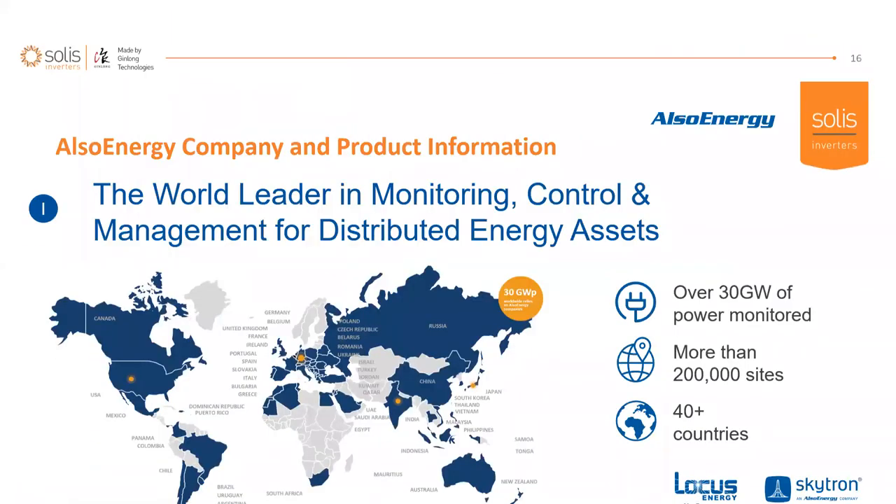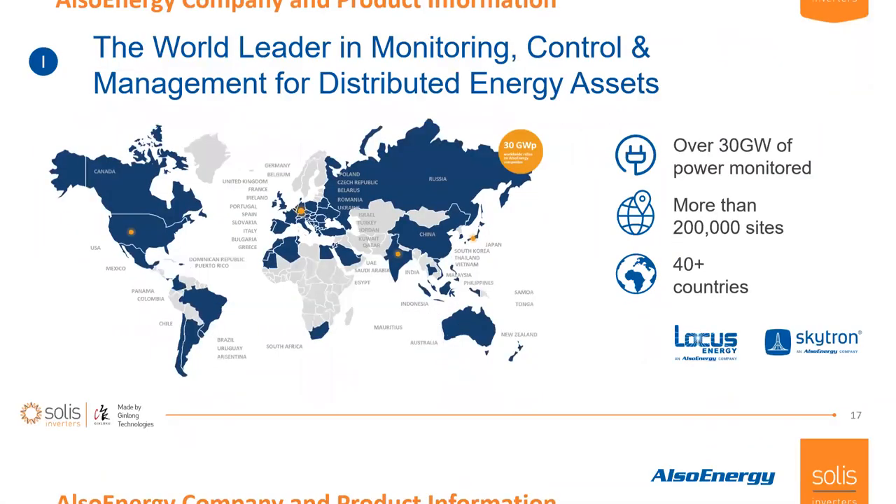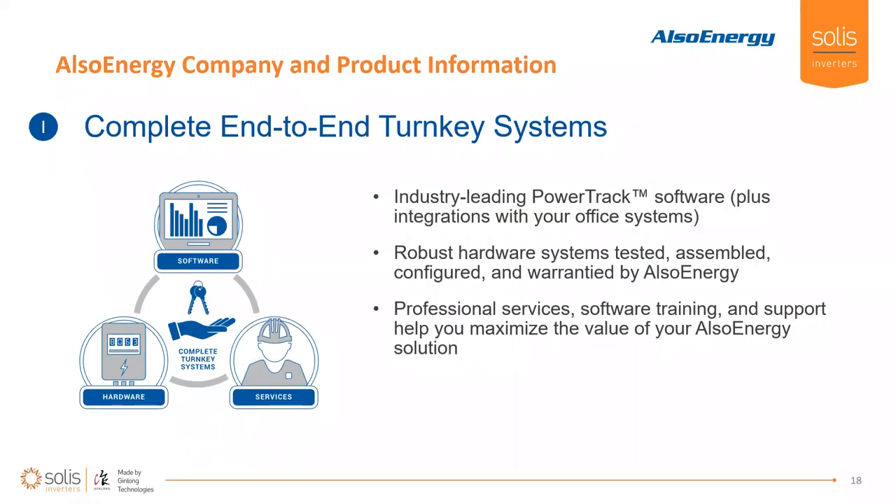My name is Jacob Nardi. I'm a technical senior here at Also Energy. The next few slides will use a key to indicate what kind of information is being presented — company information, software control systems, and the monitoring system. Also Energy is the world leader in monitoring, control, and management for distributed energy assets. There are 30 gigawatts of sites powered worldwide — more than 200 sites in 40-plus countries. We acquired Locust Energy and Skytron Energy over the last two years and have been integrating them into the Also Energy ecosystem to bring a best-in-breed offering.